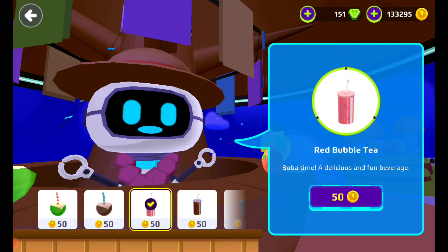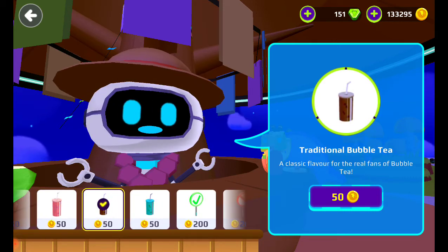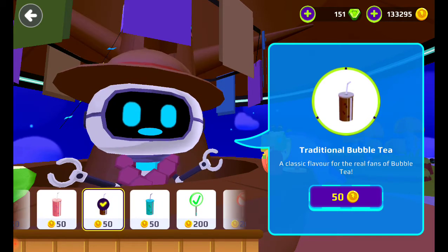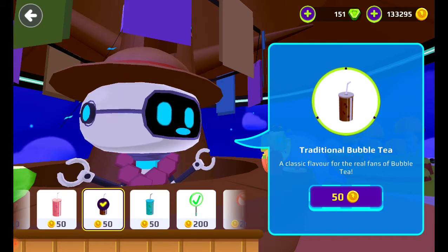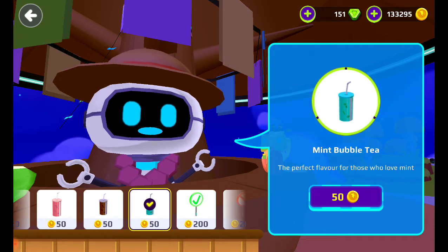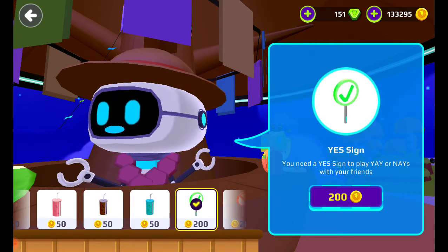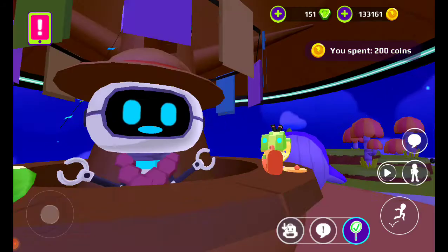This is old - the red bubble tea, you don't need it. This one is traditional bubble tea, it's new, we bought one already so no need to buy it. Mint bubble tea also new, we already bought one. This is the yes sign, okay get it, we got it.